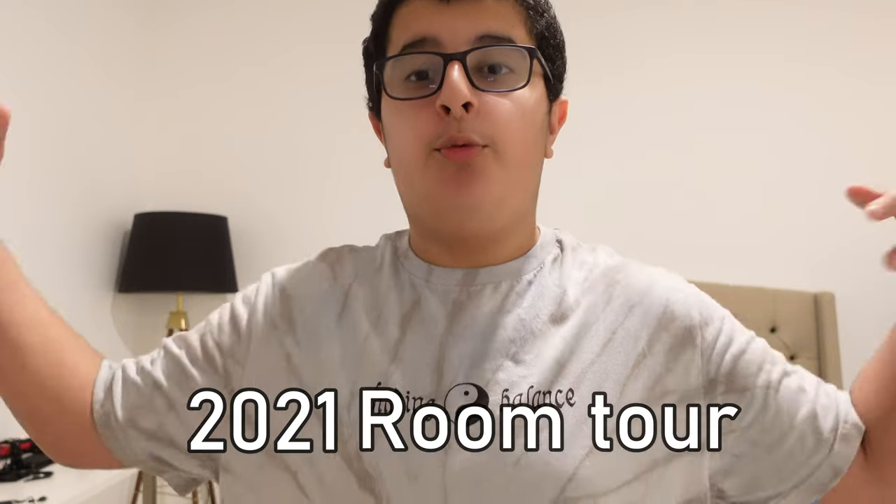Hello everybody, welcome back to my channel. I never usually do this kind of video before, but this year is almost about to end — 2021 — so I decided to do a 2021 room tour. We're gonna start off with my desk.